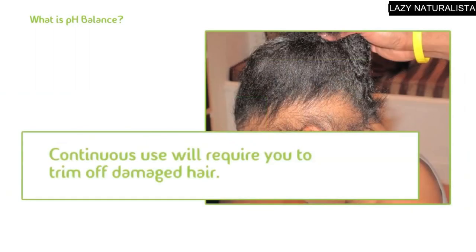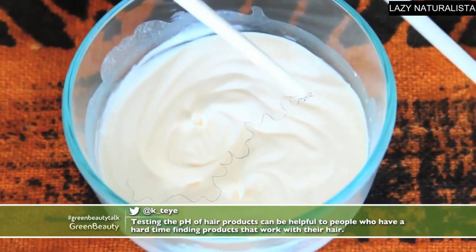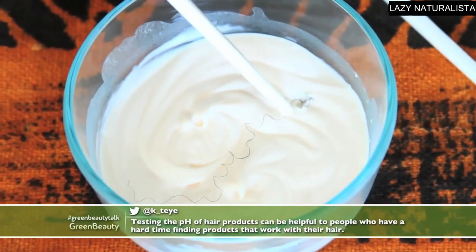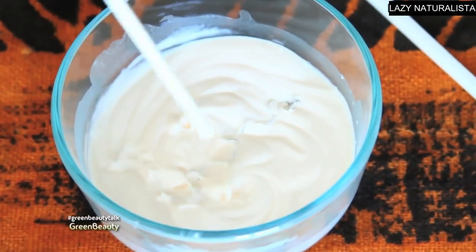Over time, you will have to trim off extremely damaged hair. After this two-part series on pH balance, I'll be doing a video that will go over the details on exactly what relaxers are doing to your hair. This video will provide you with a clear visual on exactly what is happening when a relaxer comes in contact with your hair.